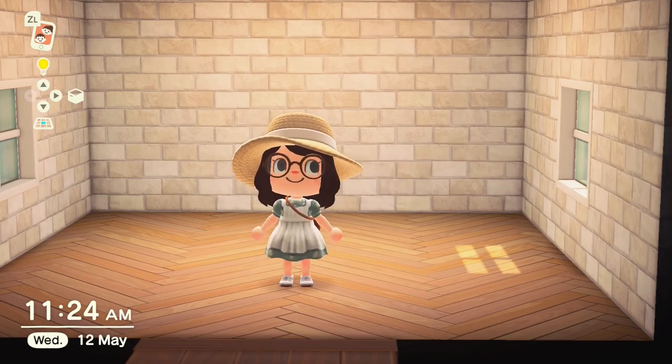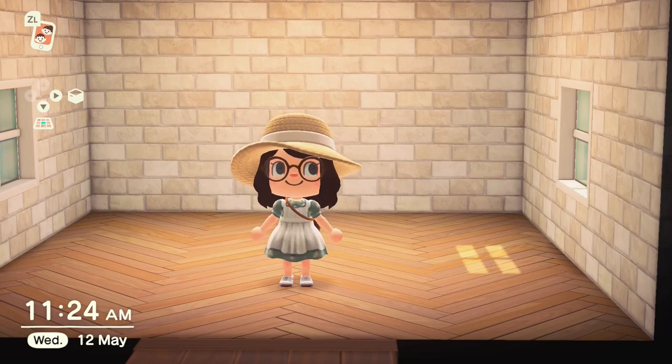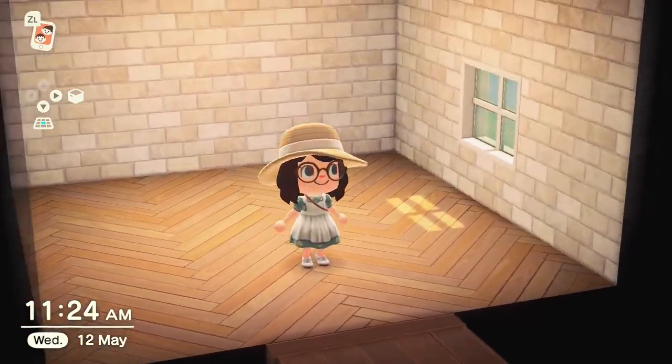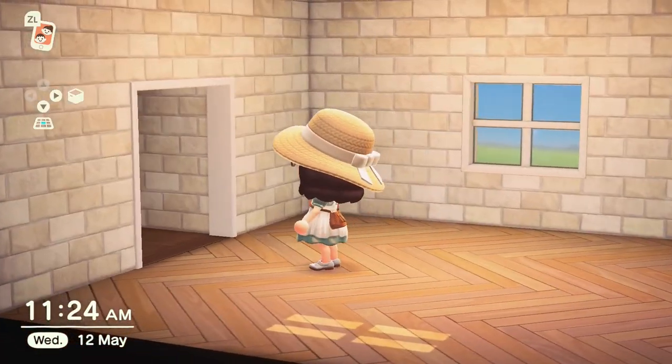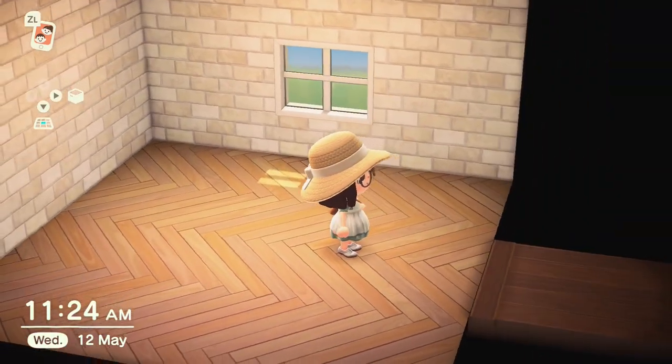Hi guys and welcome back to my channel. My name is Emma, aka Fleurs. Today I'm taking a bit of a break from doing outside on my island — it's taking a while and I'm kind of procrastinating about doing my neighbourhood, I'm not gonna lie. It looks really really daunting.